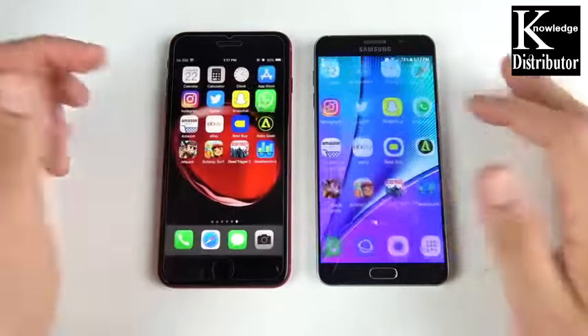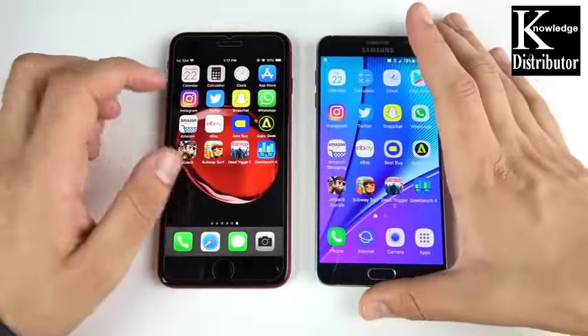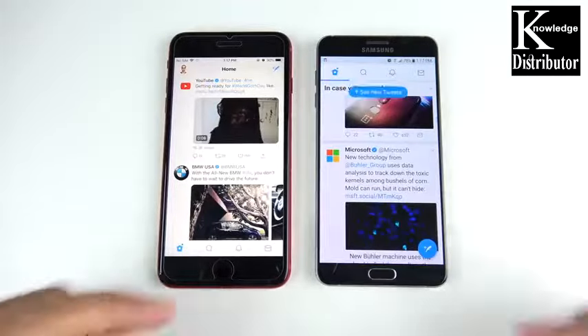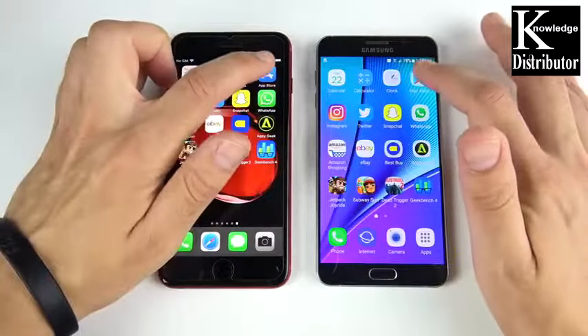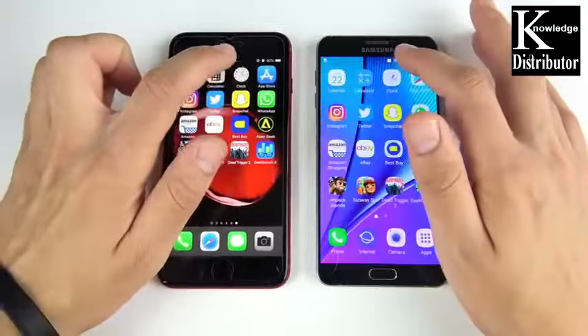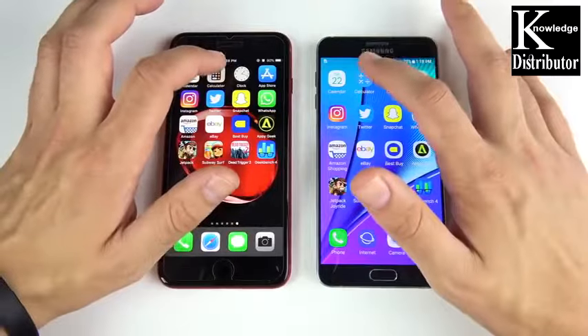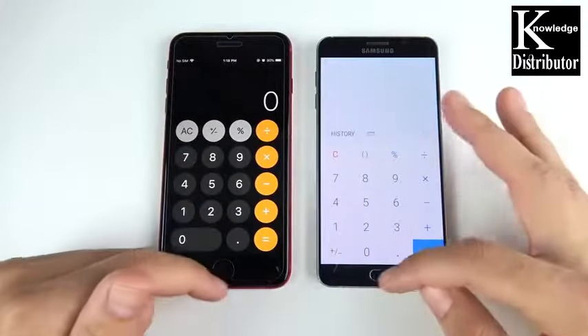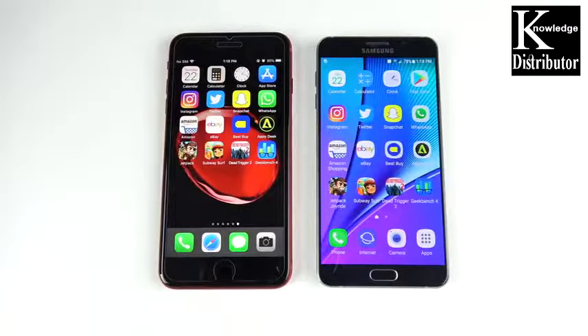The Note 5 is still very usable — a good backup or side phone if you like big screens. Twitter and Instagram: no reloads on either, solid performance from both. The iPhone 8 Plus just has faster animations across the board, though that's not the case on newer Samsung phones which can sometimes match or beat the iPhone. Calendar: iPhone 8 Plus again — winner on multitasking slightly due to faster animations, but both held all apps just fine.